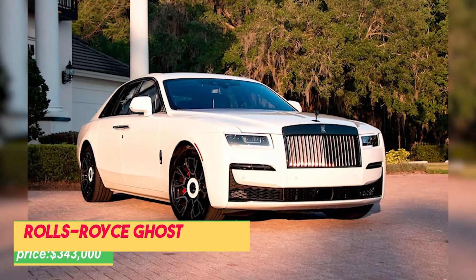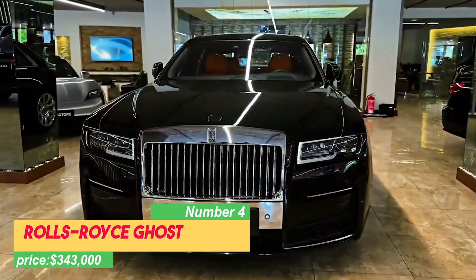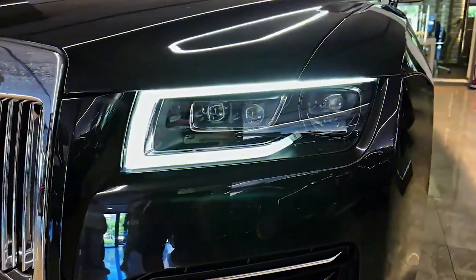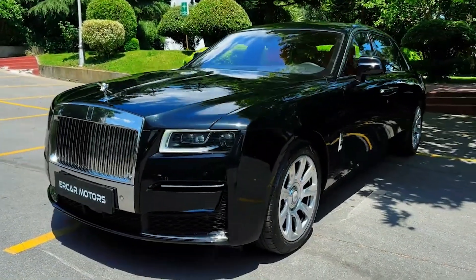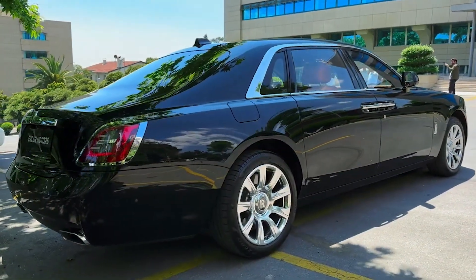Number 4: Rolls-Royce Ghost, priced at $343,000. Moving forward on our list, we introduce the extraordinary Rolls-Royce Ghost, a luxurious sedan that embodies peace and elegance on four wheels. Effortlessly gliding on its air suspension, the Ghost ensures a ride so comfortable that it feels like floating on a cloud.